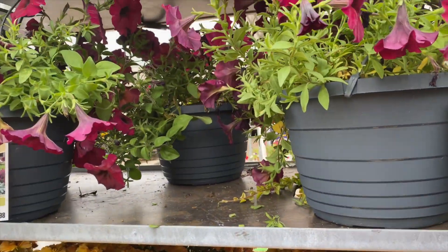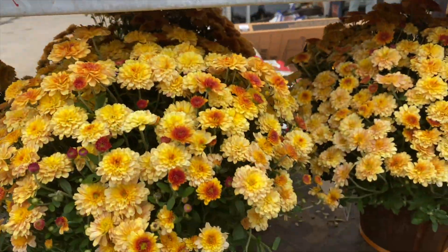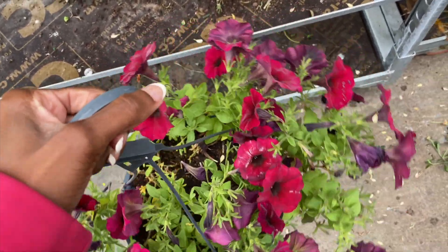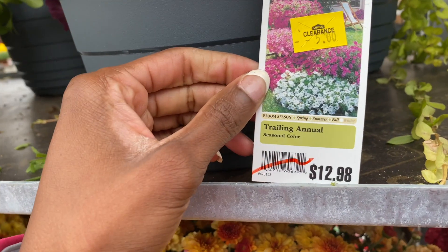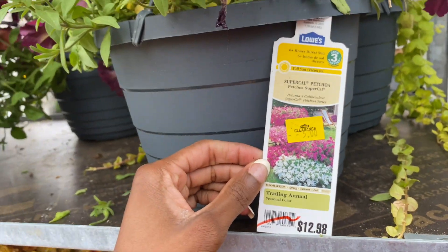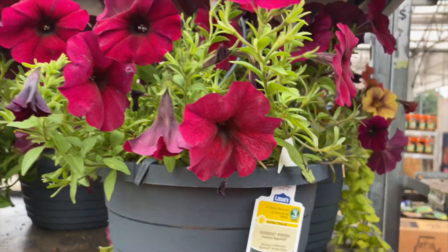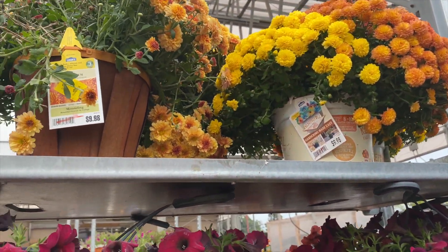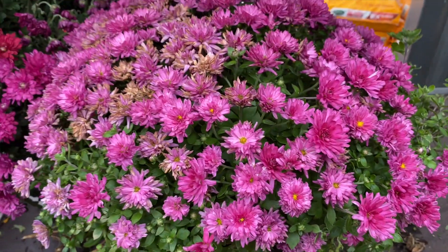Oh my god, why didn't I wait? I should have waited to buy this stuff! I like this petunia, it's so pretty. This one — this is a hybrid, five dollars. It's so pretty, look at that — it's like velvet. And then the blooms up top are really nice. So five dollars — this is beautiful.